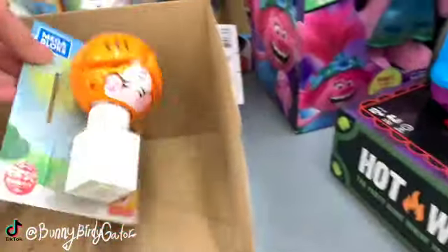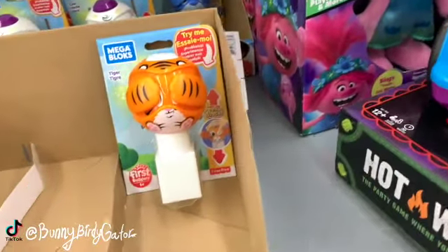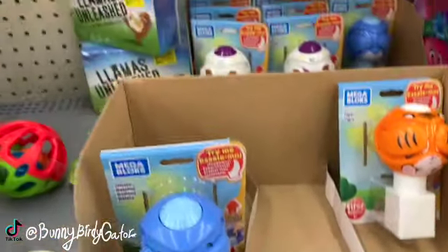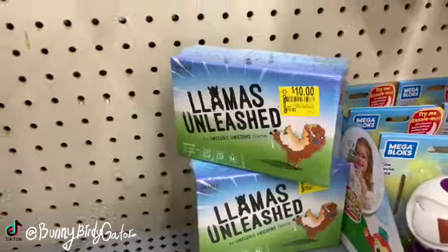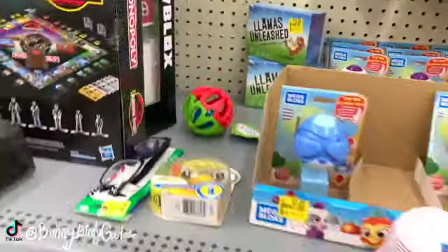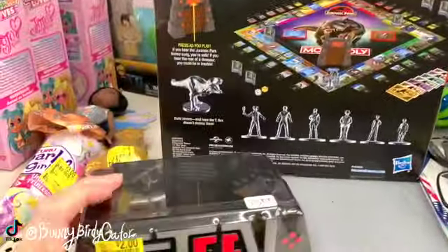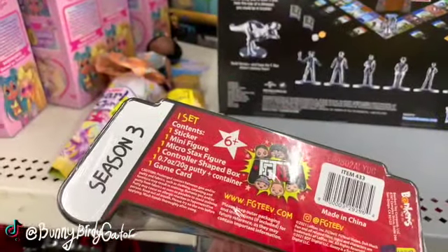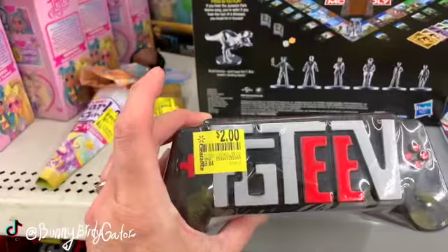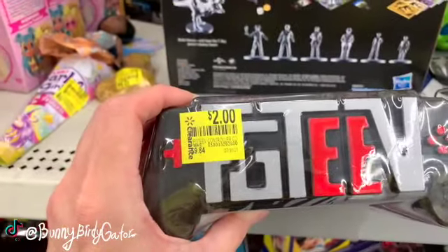We have a variety of these little things - Pika Blocks. Llamas Unleashed for ten dollars, down from $19.82. We have Monopoly Jurassic Park.